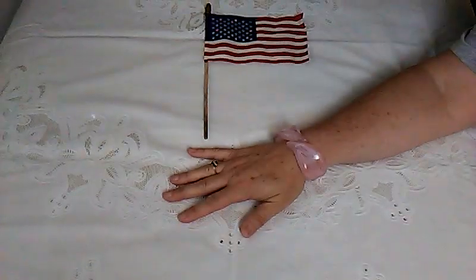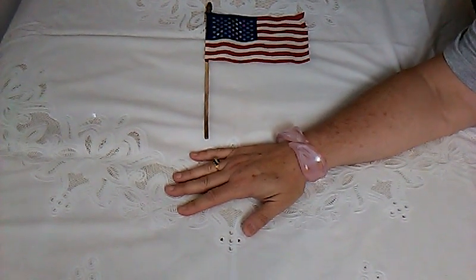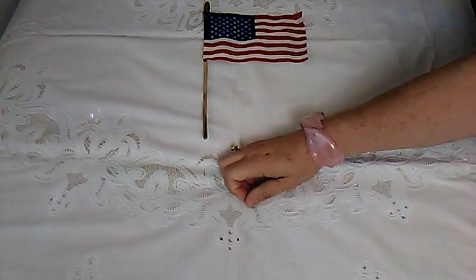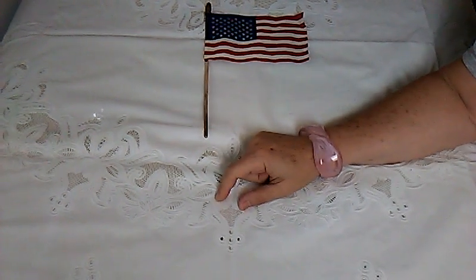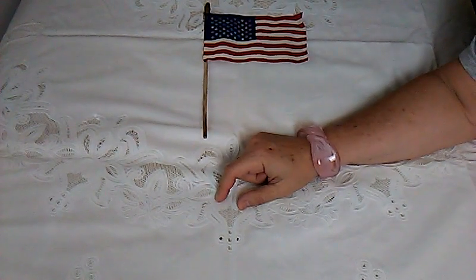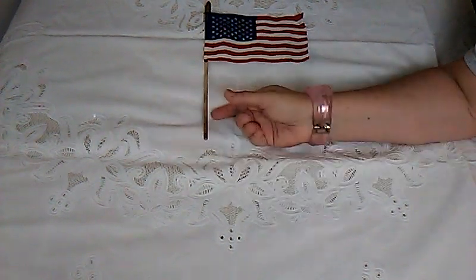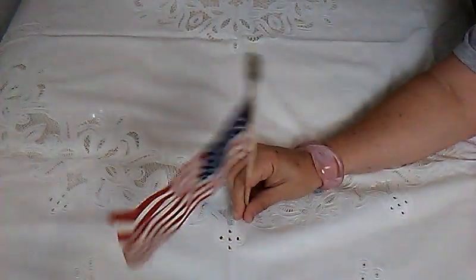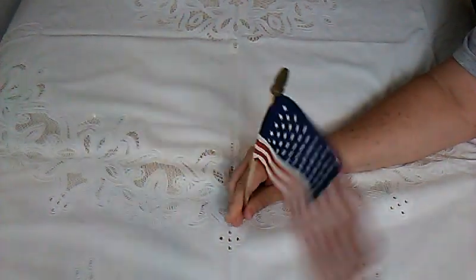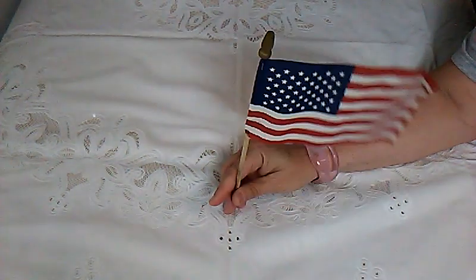Hi YouTubers, EclecticLil here. I'm filming this on the 4th of July, so happy 4th of July. I hope you all had a safe holiday and ate a lot of hamburgers and potato salad. You won't see this until a few days after. So I have kind of a lot of stuff, so I might do this in two parts. I'll just go along and see how it goes. I have my flag — we're grateful for this country and our land of the free, and we thank all the veterans for serving.